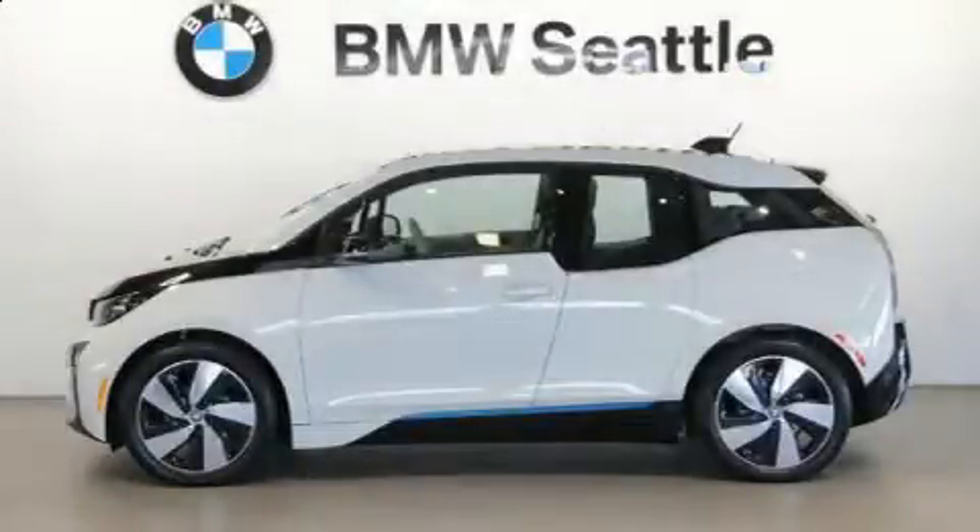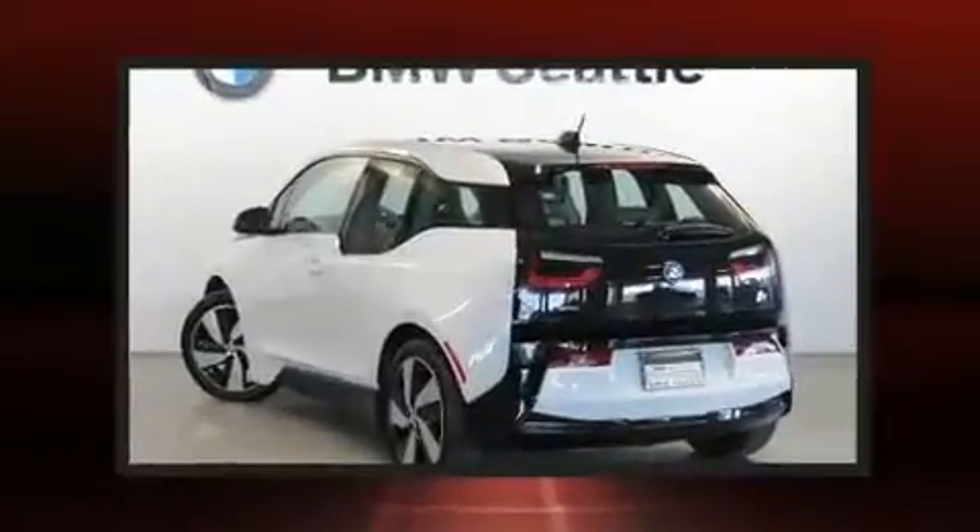Here's a great deal on a 2015 BMW i3. This four-door, four-passenger hatchback still has less than 15,000 miles.